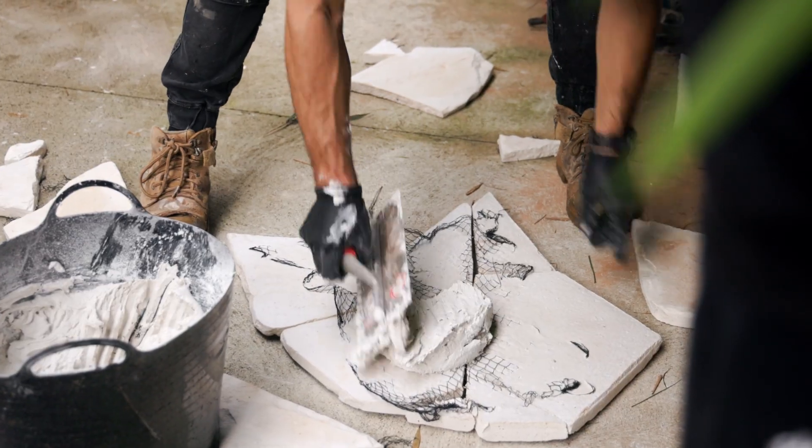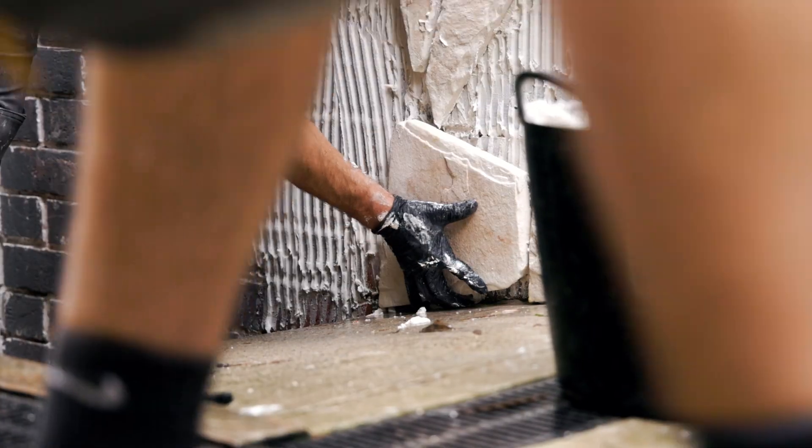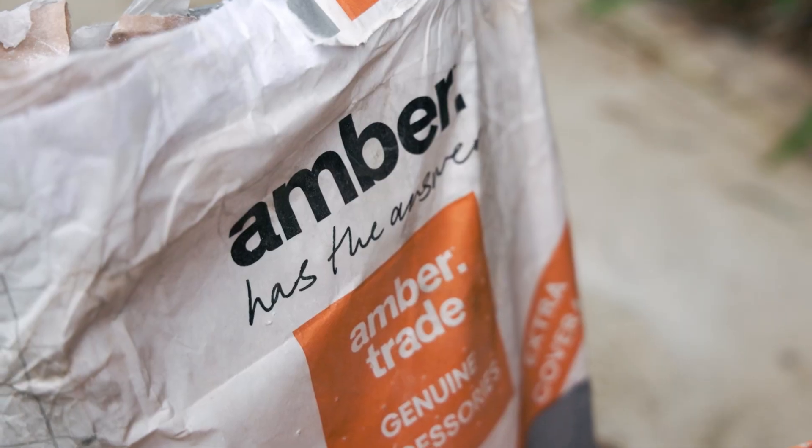The best thing about the Amber trade products was the lightweight glue — no slump on the wall, it just had such good suction. I barely had to use any packers, just straight on, stick it on, and walk away. Weighing 15 kilos a bag instead of 20 kilos is a game changer.